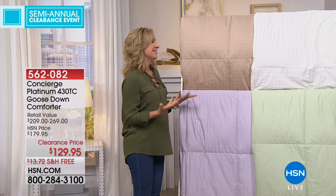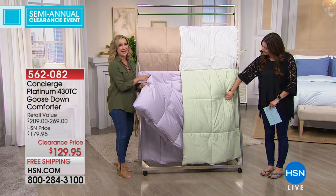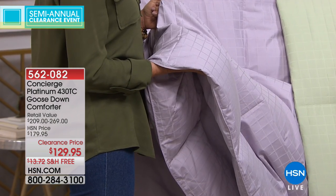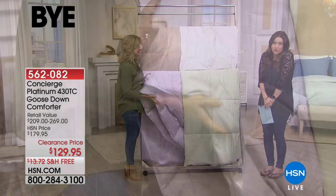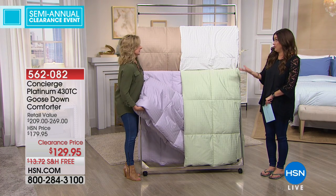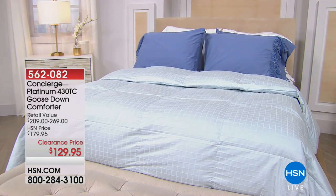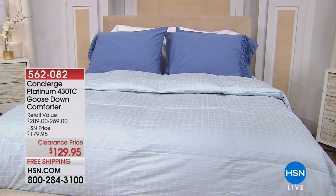Why do we love down? It is the best insulator. It feels like a luxury experience on your bed every single night. This is the comforter you will buy and own for 10 years or more — it is that good, such a great investment. A lot of us stay away from down because of cleaning, but this is so clean on the inside that you can actually wash it at home. So fluffy and puffy and beautiful.